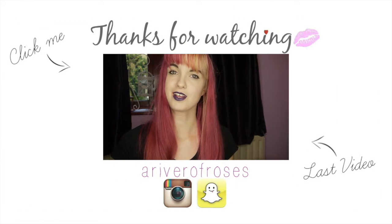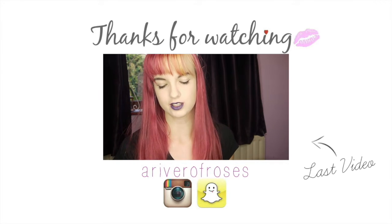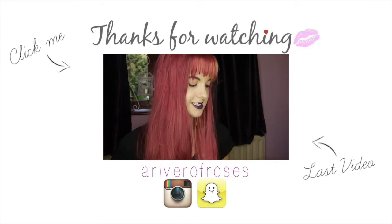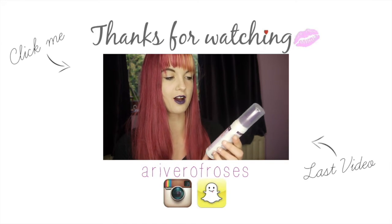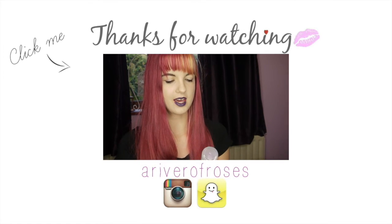Just thought I'd let you know that you can click here to watch last week's video. You can also follow me on Instagram and Snapchat to keep up with me when I post. I also have a Facebook and Twitter so you can follow me on there as well. Thanks for watching guys and I'll see you next week!